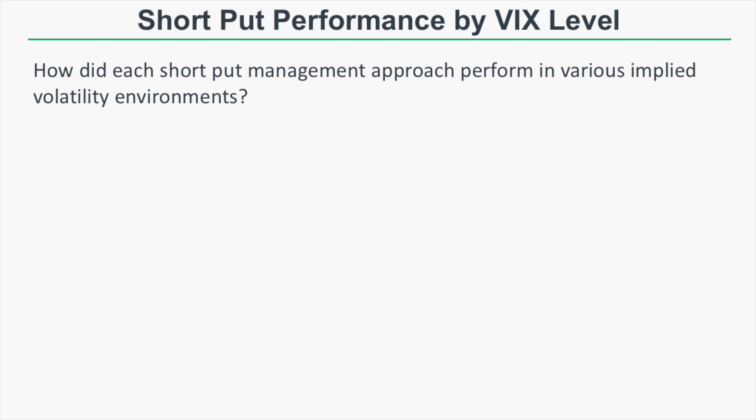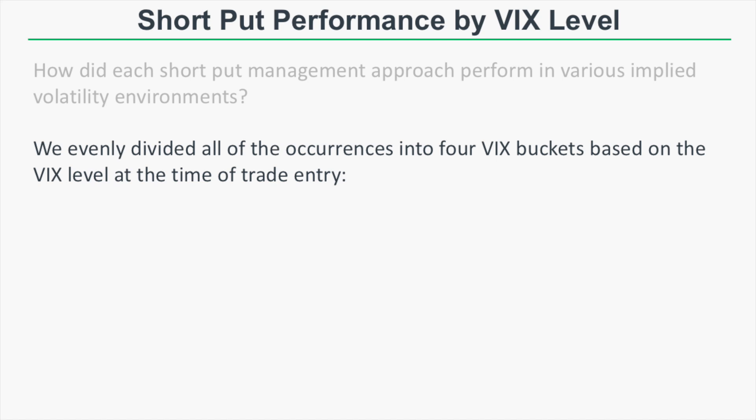Now that we've covered the most important metrics for each short put management combination, we need to filter by VIX — to see how these approaches performed in various implied volatility environments, based on the VIX level at the time of entering the trade. I encourage you to watch this next section because this is where the most valuable takeaways from the whole study are.